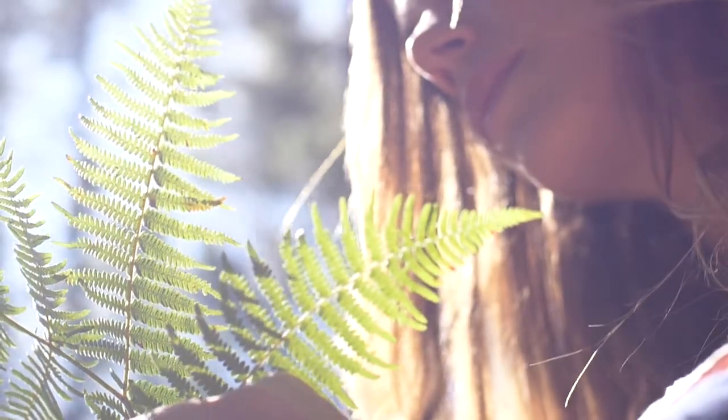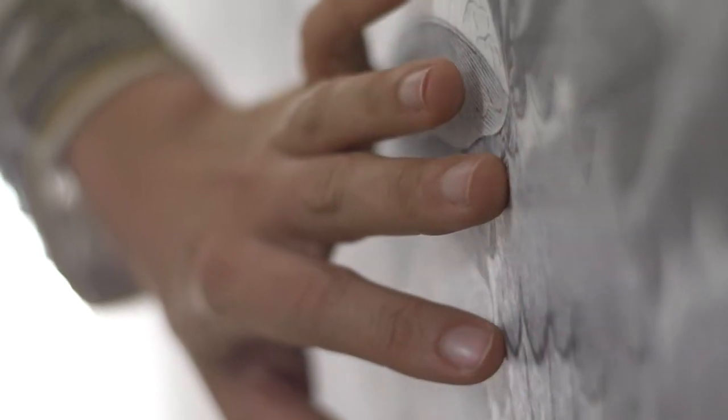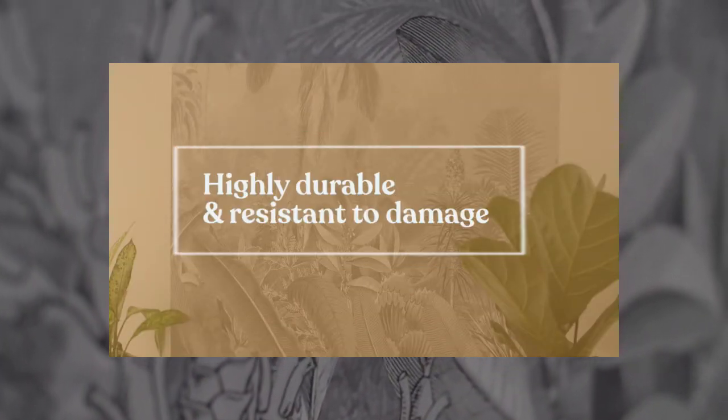Because this mural is made of high-quality materials and printing, it has a very beautiful matte finish and soft texture, it has an excellent definition in color vibrancy, and it is highly durable and resistant to damage. This makes it quite suitable for both homes and commercial spaces.